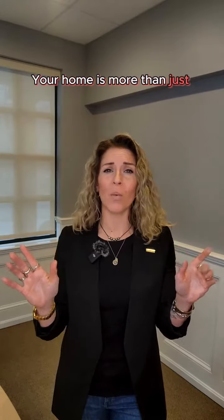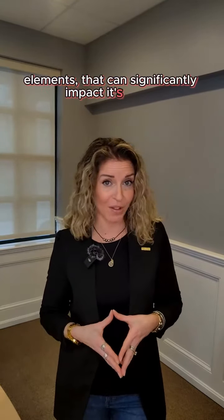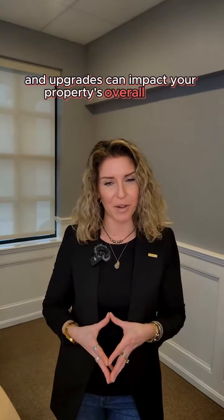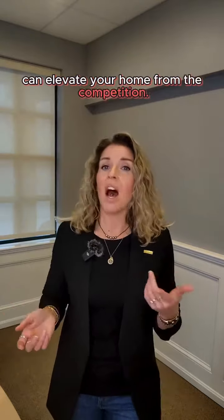Your home is more than just four walls. It is a collection of distinctive elements that can significantly impact its value. Buyers often look for that wow factor, and distinctive features can elevate your home from the competition. Upgrades such as a modern kitchen, energy-efficient appliances, or a beautifully landscaped backyard can make your property stand out and contribute to a higher valuation.